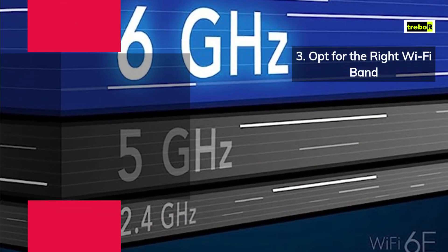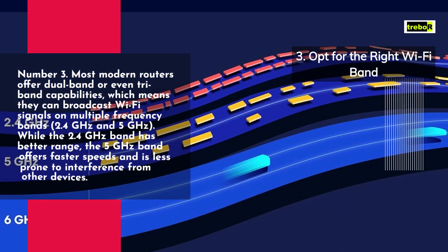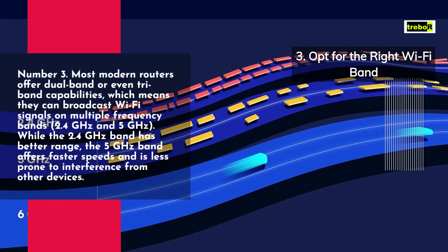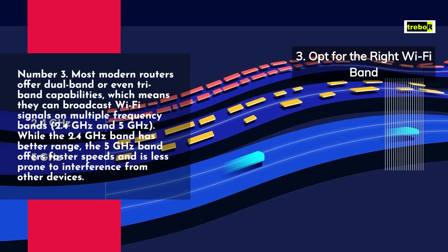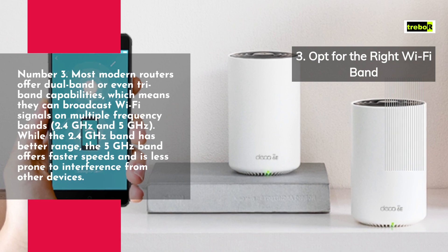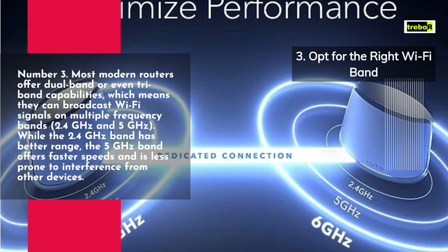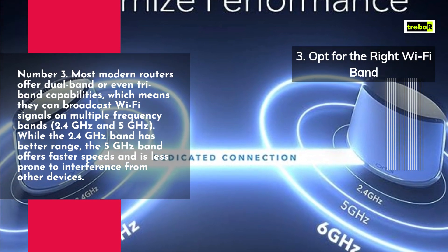Number 3. Most modern routers offer dual-band or even tri-band capabilities, which means they can broadcast Wi-Fi signals on multiple frequency bands — 2.4 GHz and 5 GHz. While the 2.4 GHz band has better range, the 5 GHz band offers faster speeds and is less prone to interference from other devices.